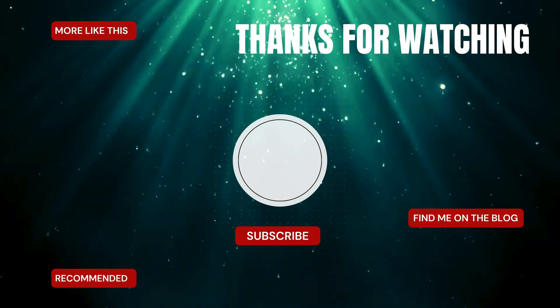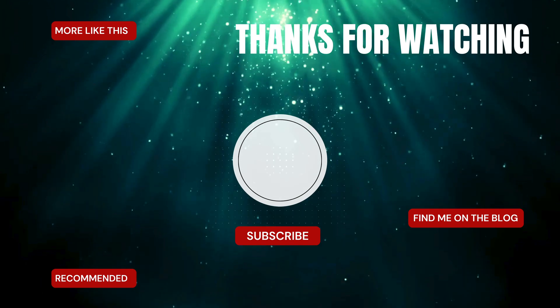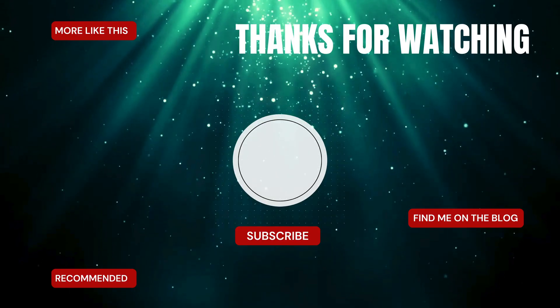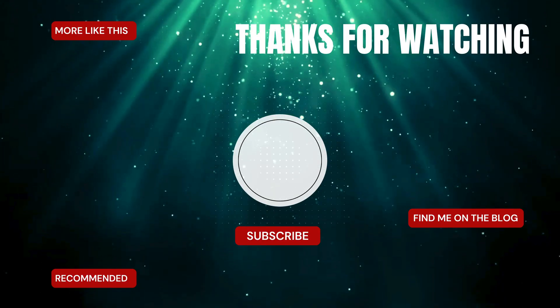If you enjoyed this video, you'll most likely enjoy the ones I linked on the screen here. Don't forget to check out the description box for everything else I have to offer, and like and subscribe so you don't miss the next video.